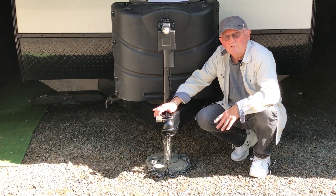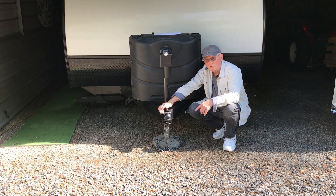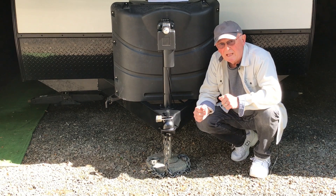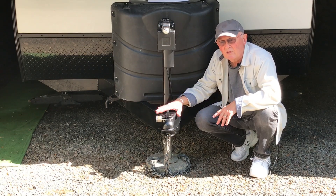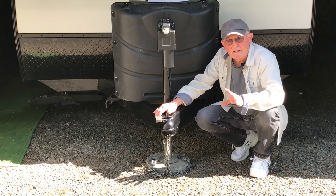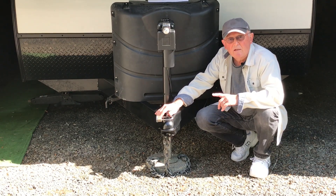Not everybody has a shed they can put their camper in. Some have to park it on the street or in a driveway close to the road. So there are other things you can do, like wheel locks, X-chock stabilizers for the wheels, tracking devices, and surveillance cameras. There are a lot of different things you can do, but the single best thing I believe you can do to secure your trailer is to put a good coupler lock on your trailer.